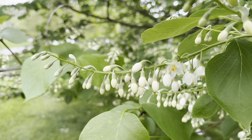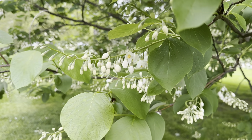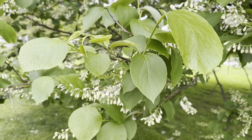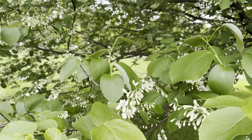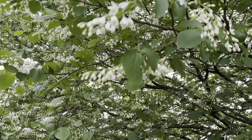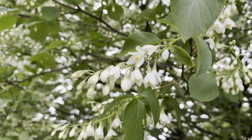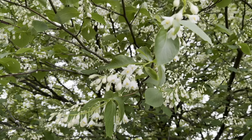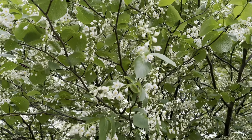The fragrant snowbell is really adaptable to many varieties of soil as long as they're well draining. It prefers full sun to part shade and can tolerate some drought. It's a really great tree for creating a focal point in the garden. It's a good choice for a woodland garden as well as a Japanese-inspired landscape design. So it's very versatile and could be a great addition to any garden space.